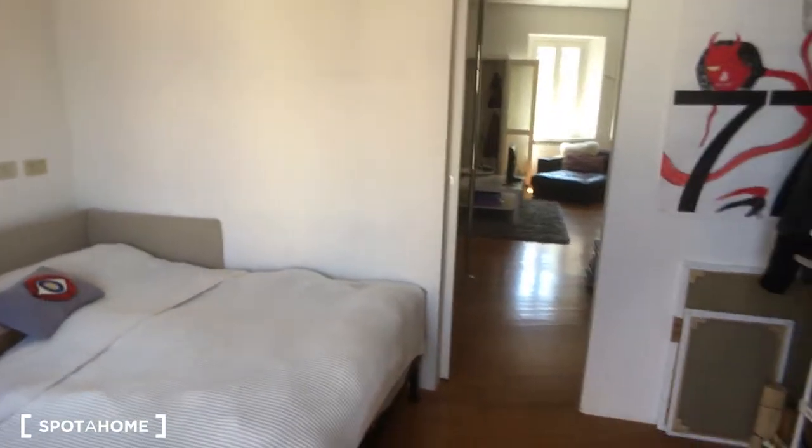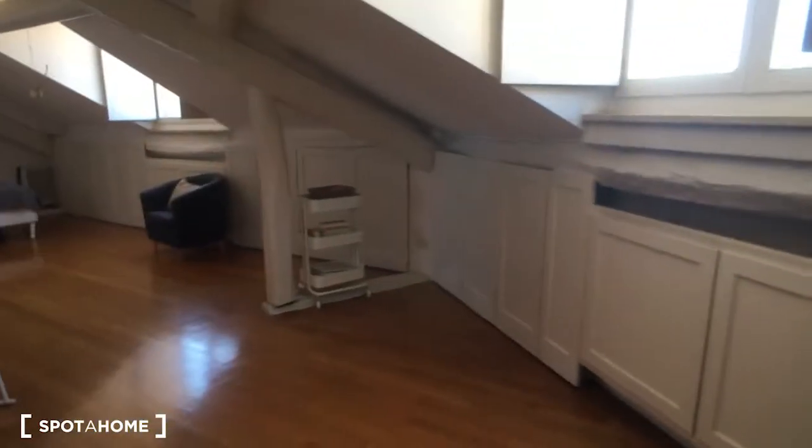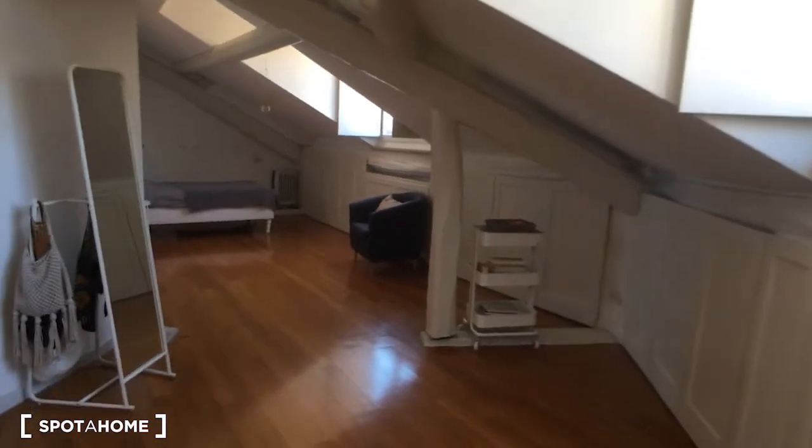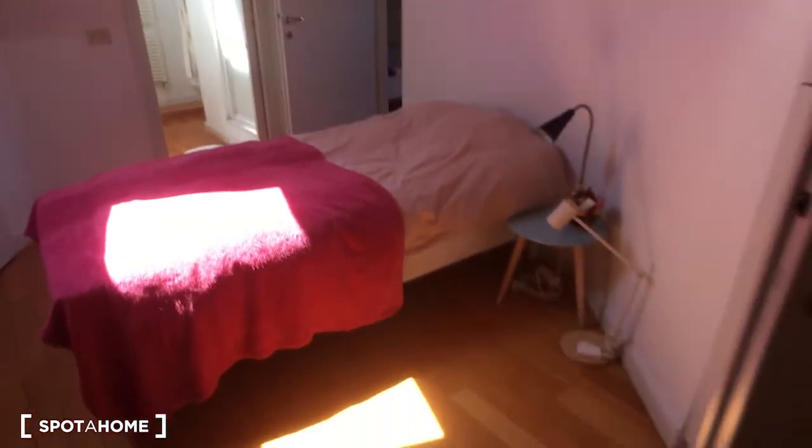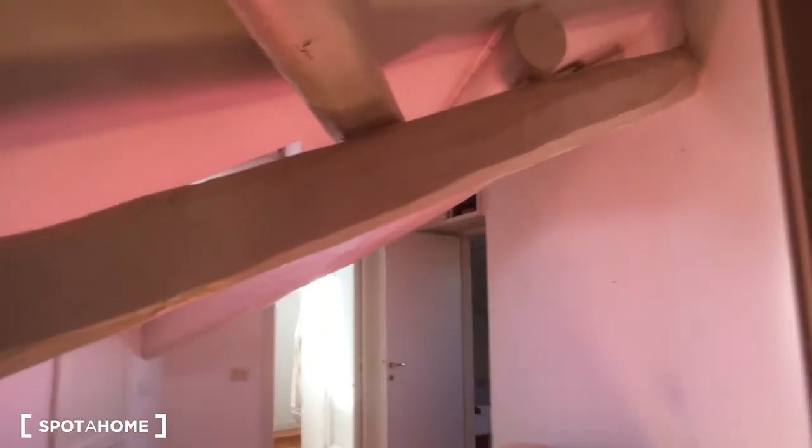Then we go upstairs to take a look at the second bedroom, which also has a nice ensuite bathroom. There is also a common area — a living space — which is very nice. As you can see, we are just under the roof. There is one more bed outside here, and inside there is the bedroom with a single bed. It's very nice — you can see the wooden roof.